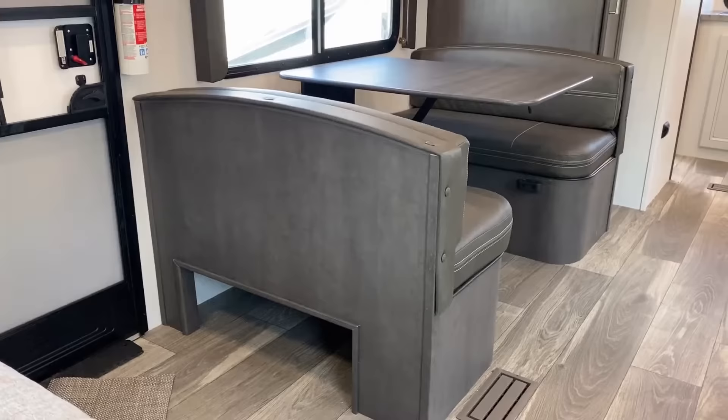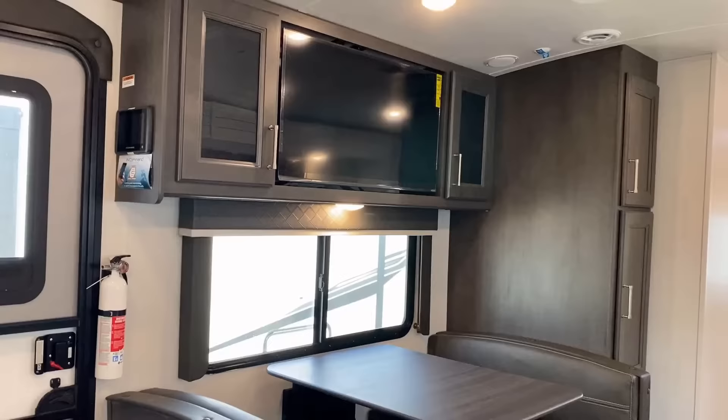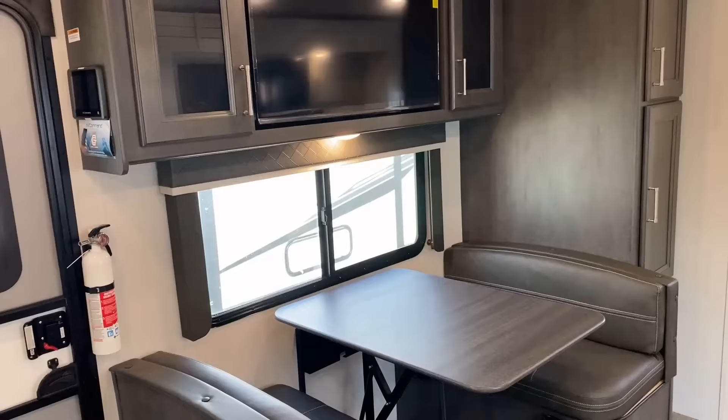I actually really liked the table and chairs option in this. One thing that would really crank it up another notch: if the freestanding table could fold down flat against the wall or pivot sideways to be used like a campsite bar looking straight out that window — oh my gosh, I think that would be just so awesome and multifunctional. What's your thought on that?